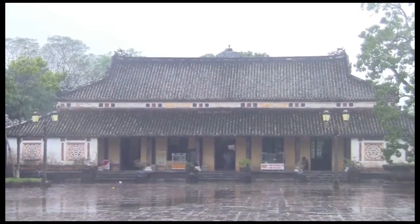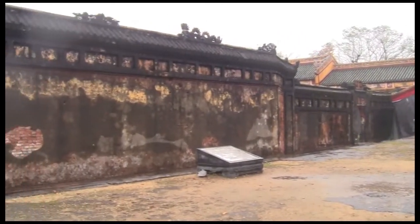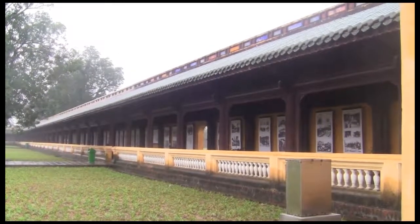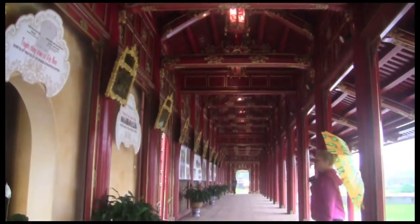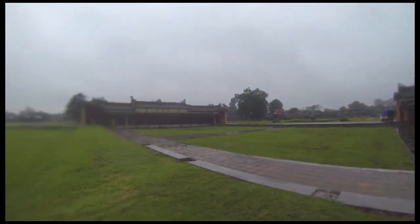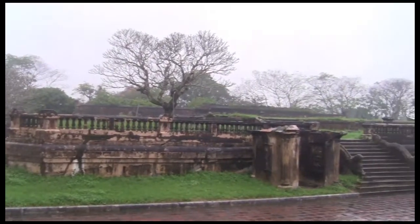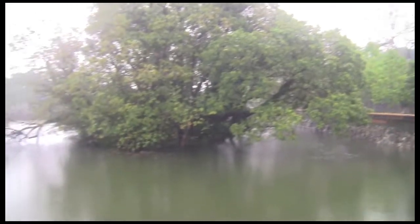At its peak, the Citadel served as the Imperial residence and center of administrative and military functions. Although it's not quite as impressive as similar places such as Beijing's Forbidden City, this is still an important part of Vietnam's history and culture, and well worth a visit. Much of this once grand complex was destroyed in fighting with the French, and again during the Tet Offensive. Restoration has been going on for 20 years, but there's still much work to be done.